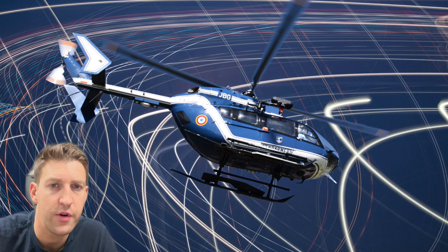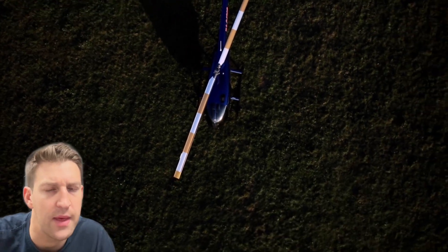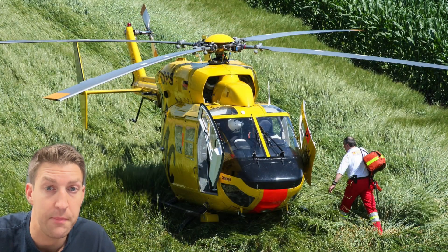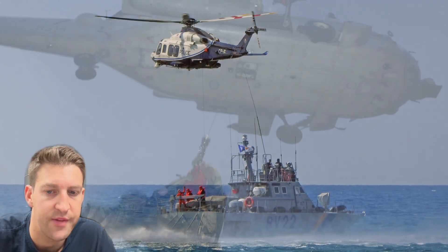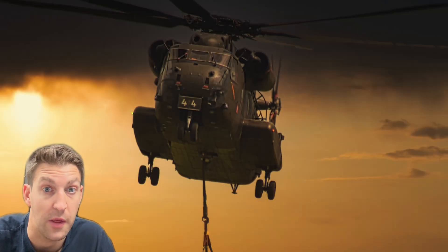Hello YouTube! Andrew here for another AB Helicopters video. In this video we're going to explore what limits the maximum speed of a helicopter and why they can't outrun aircraft. Helicopters are marvels of engineering, defying gravity with their spinning blades and offering unparalleled maneuverability, but unlike their fixed-wing counterparts, conventional helicopters have some fundamental hurdles when it comes to their top speed due to their design.